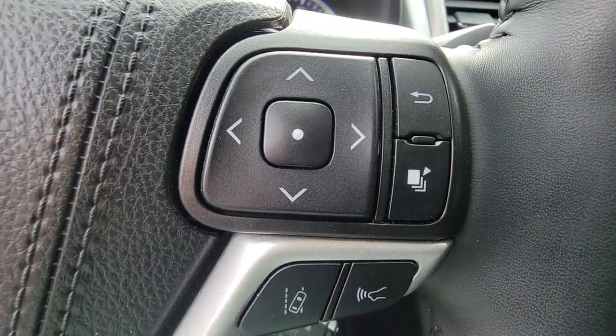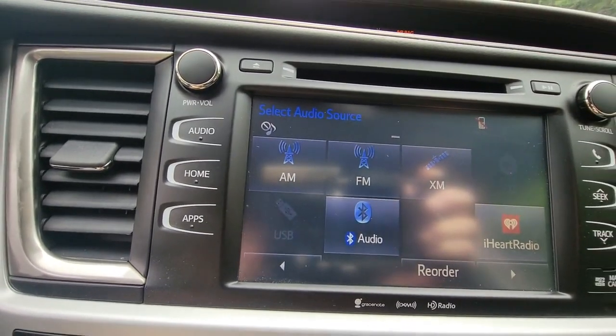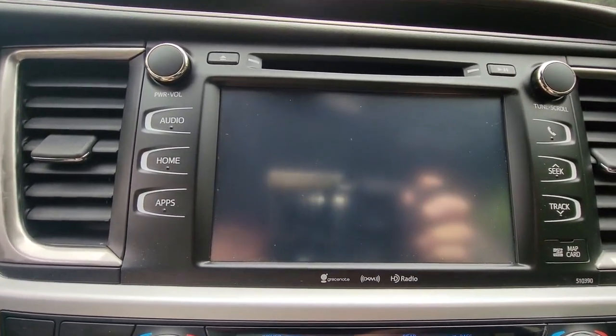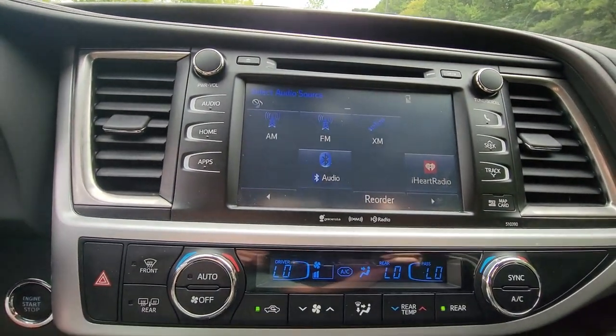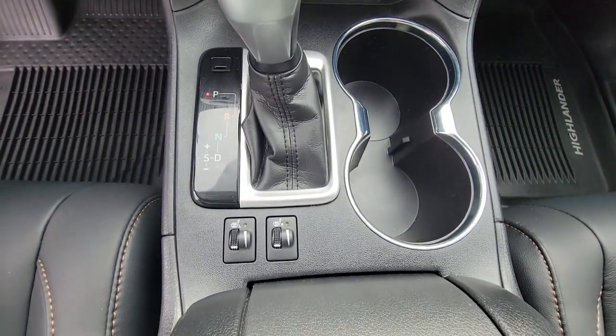The following are some of this vehicle's highlighted options: navigation system, sun/moonroof, keyless entry, power passenger seat, fog lamps, power lift gate, backup camera, dual zone AC, third row seat, heated front seat.